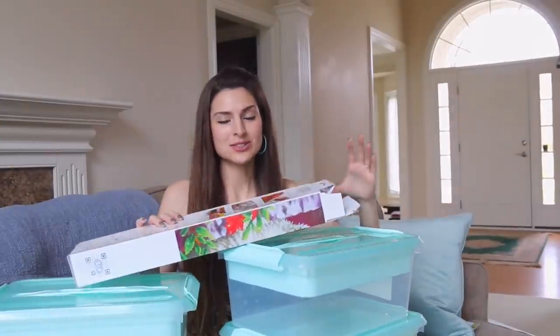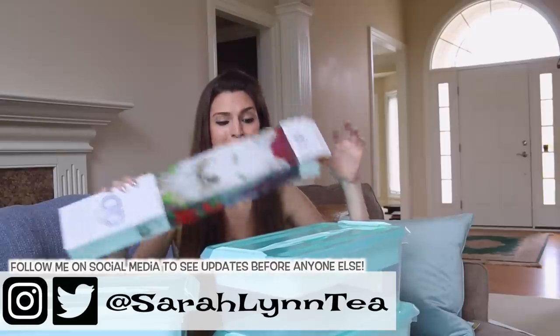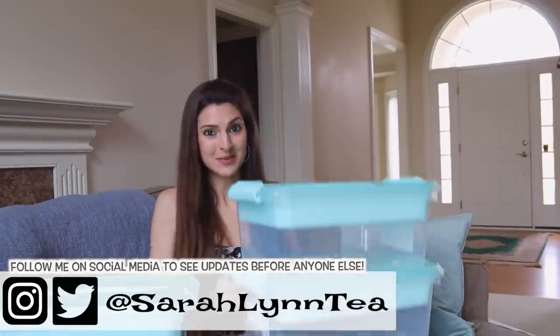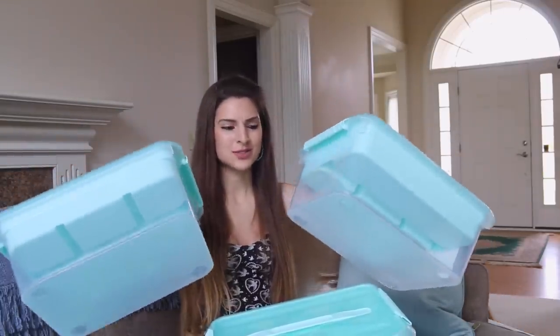Let's start out with Michael's. I did the Diamond Dots product review — this was the only thing I went to the store to buy, and then I came back with two more of these containers. I ordered four more and they just came in the mail, so I'm like oh my gosh I'm going to do a haul. These were already 40% off so you can't use a coupon on them.